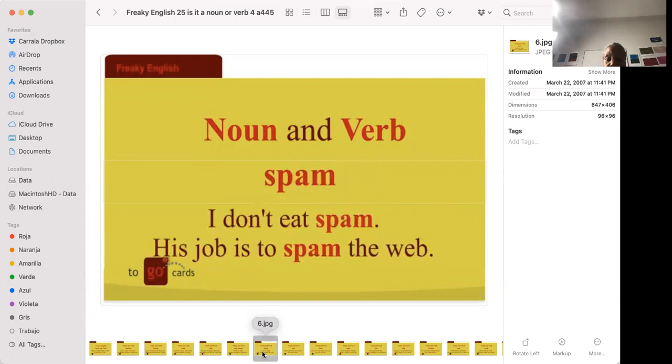'I don't eat spam.' 'His job is to spam the web.' Spam as a noun is meat in a can — processed meat made from various parts of the animal. To spam the web — or to get spammed — is to send out messages that are both unsolicited and many times unwanted.